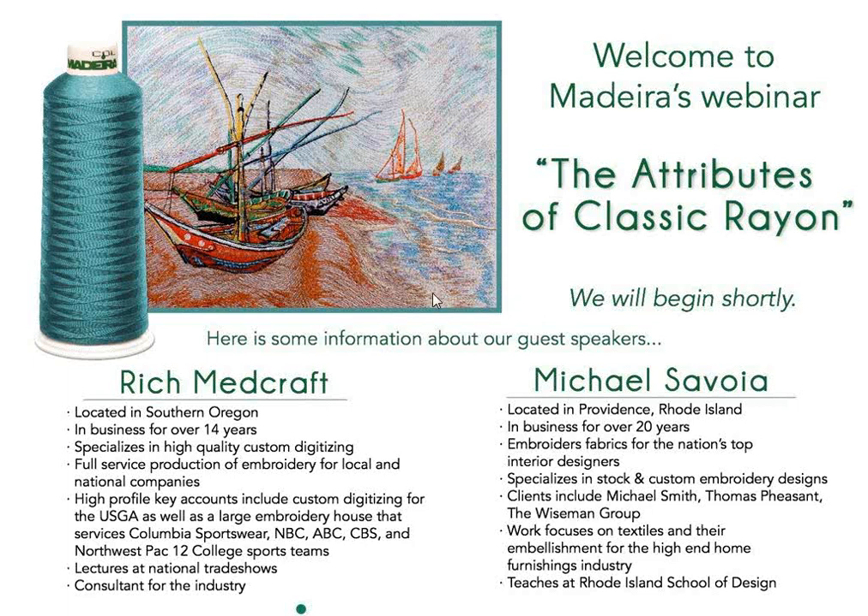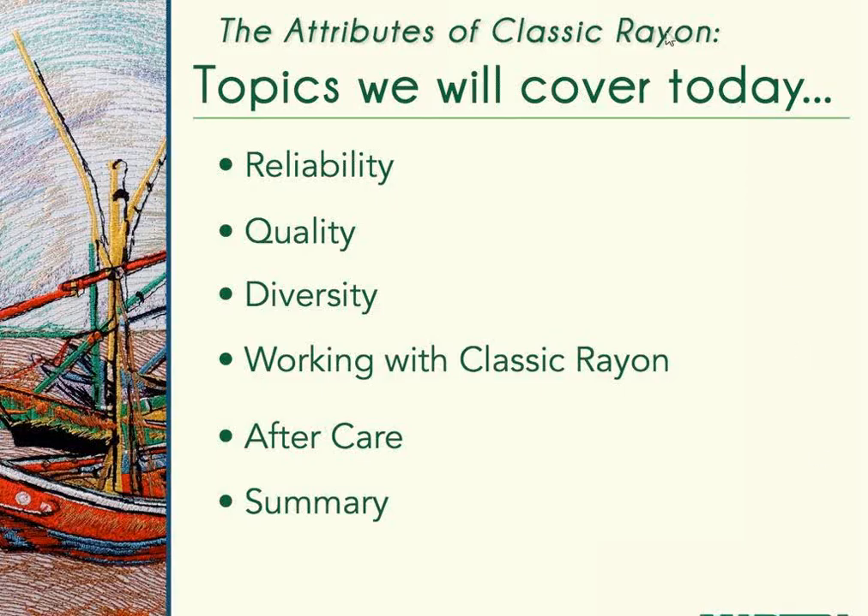Welcome to Madeira's webinar on Classic Rayon. My name is Alice Wolf; I do the marketing communications for Madeira USA. I'm joined by Nancy Minney, a senior marketing specialist and embroiderer, and Brie Casey, a graphic designer who assembled the images for today. We'll be discussing and showing examples of working with Madeira's Classic Rayon, its reliability, ease of running, quality, diversity, its four different weights, care instructions, and a brief summary.